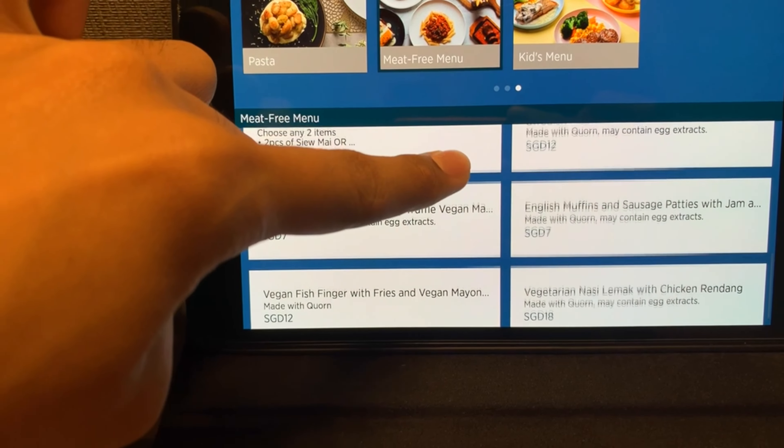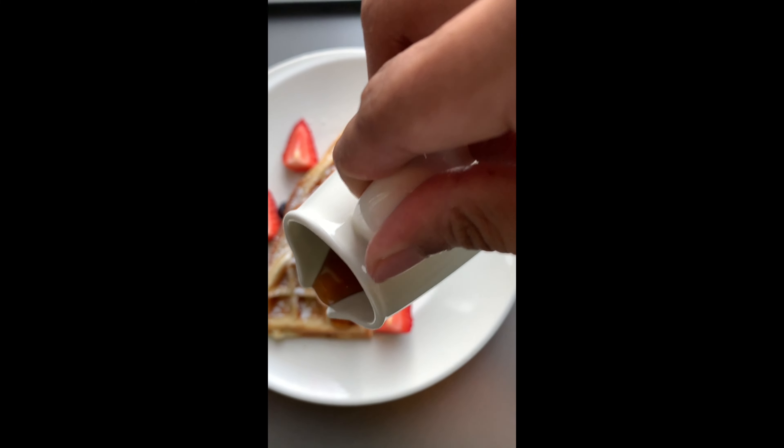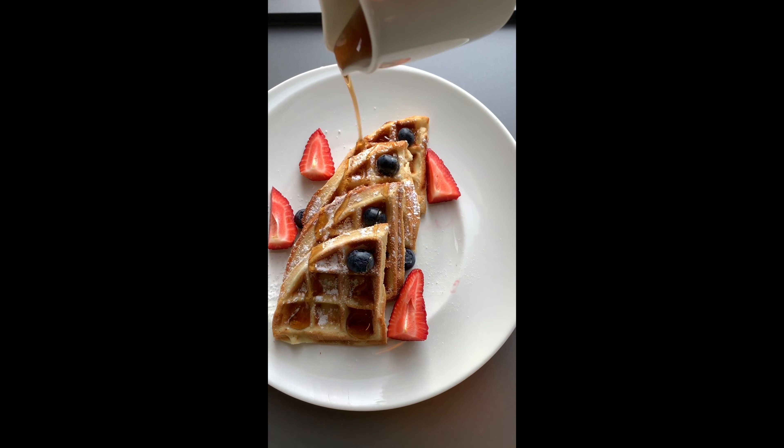Look at the prices — it's the most affordable in-room dining I've ever seen. This is the Belgian waffle that I ordered for my breakfast, which is surprisingly quite good.